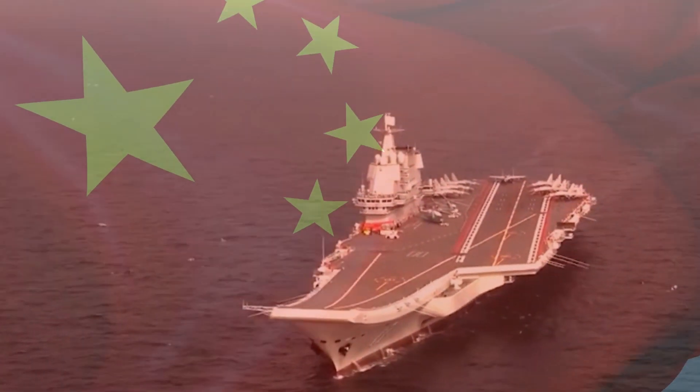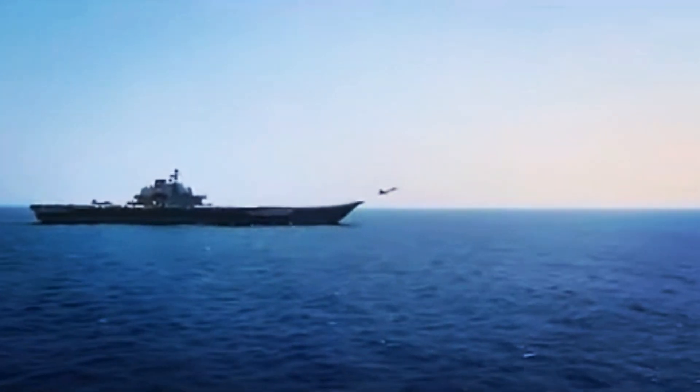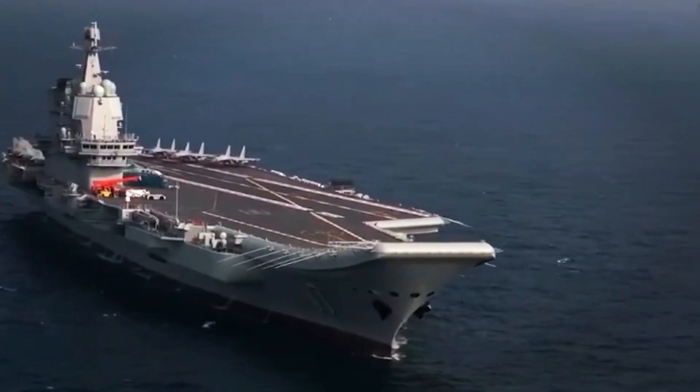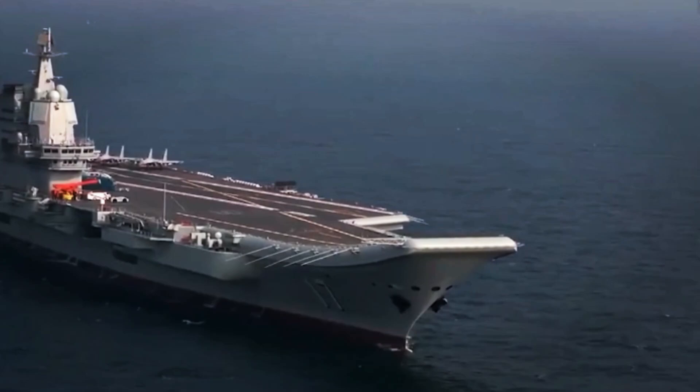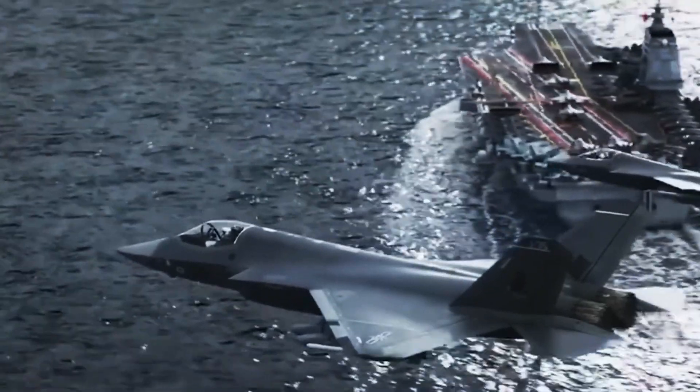The journey begins on the aircraft carrier's flight deck, where the impressive J-15 fighters take off and land. The deck, equivalent to three football fields, is strategically divided for parking, takeoff, and landing.